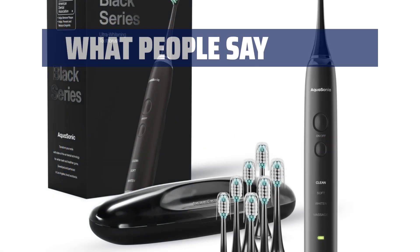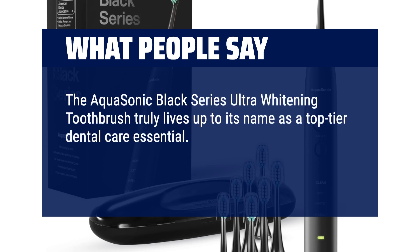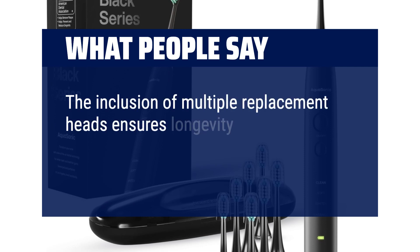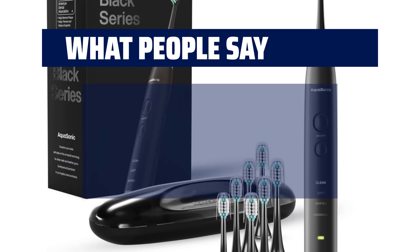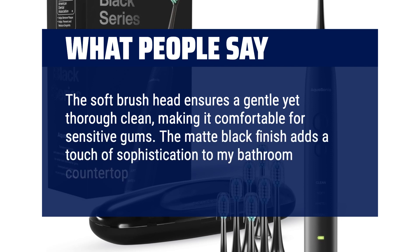What people say: The Aquasonic Black Series Ultra-Whitening Toothbrush truly lives up to its name as a top-tier dental care essential. Endorsed by the ADA, this sleek toothbrush offers a comprehensive oral hygiene experience. The inclusion of multiple replacement heads ensures longevity, while its long-lasting charge keeps it powered for weeks on end. The soft brush head ensures a gentle yet thorough clean, making it comfortable for sensitive gums. The matte black finish adds a touch of sophistication to my bathroom countertop.